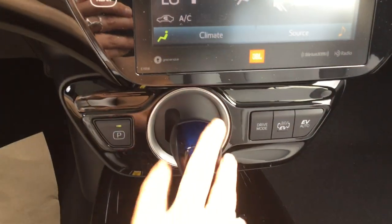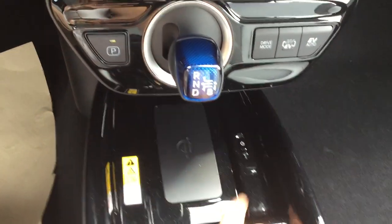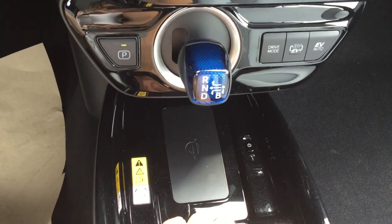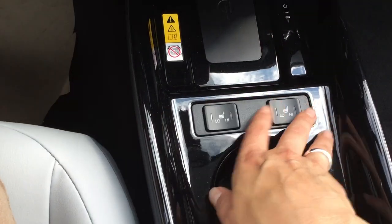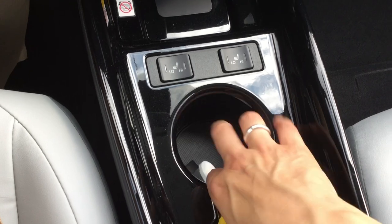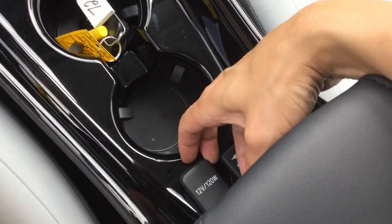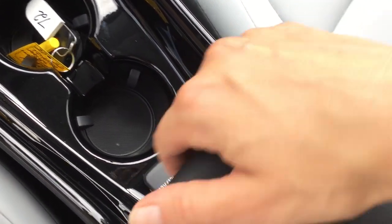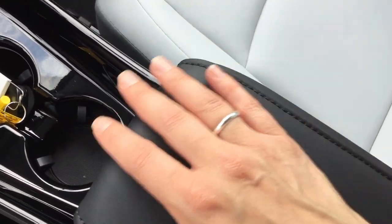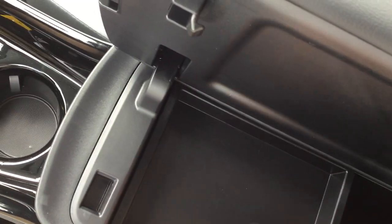Prius Prime gearshift. Drive modes. Parking hold. Wireless charging tray, again with all the black gloss plating around. Heated seat controls. Cup holders. Black gloss continues. Power outlet here, and your auxiliary and USB input jacks. Leather armrests. Center console storage compartment with a sliding tray.